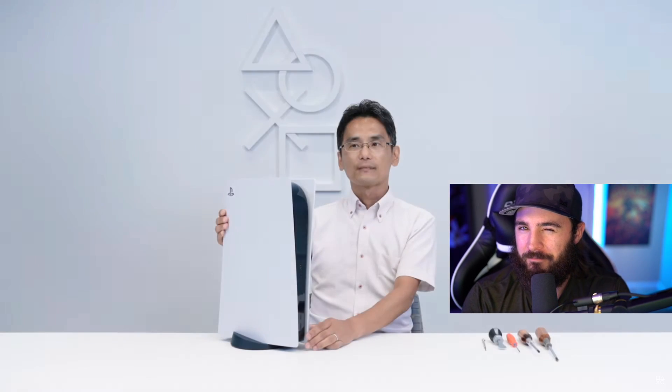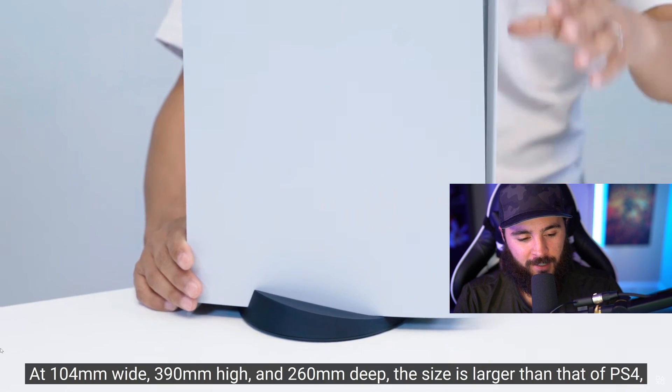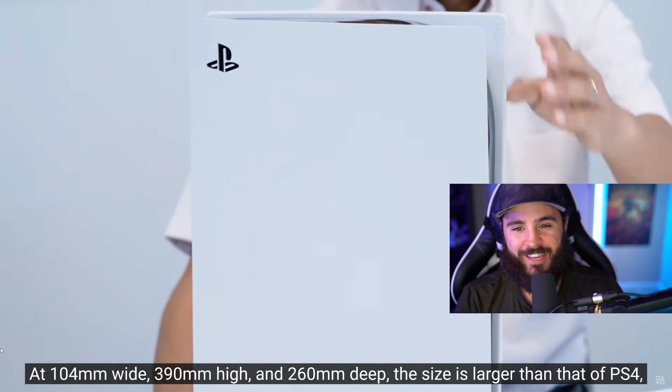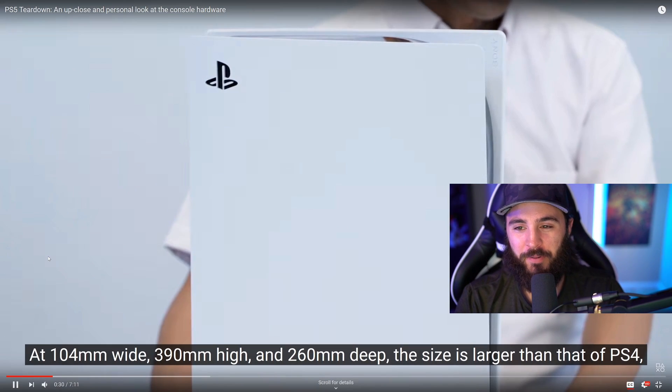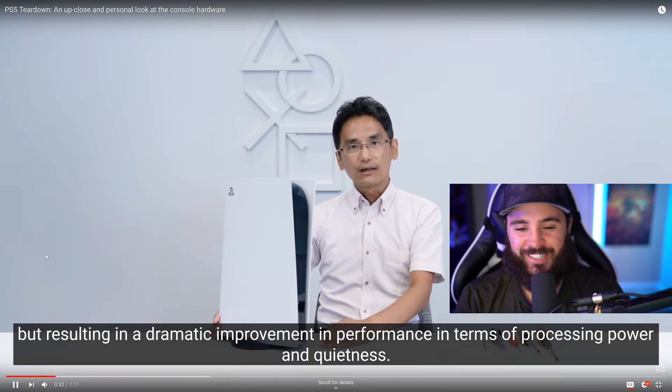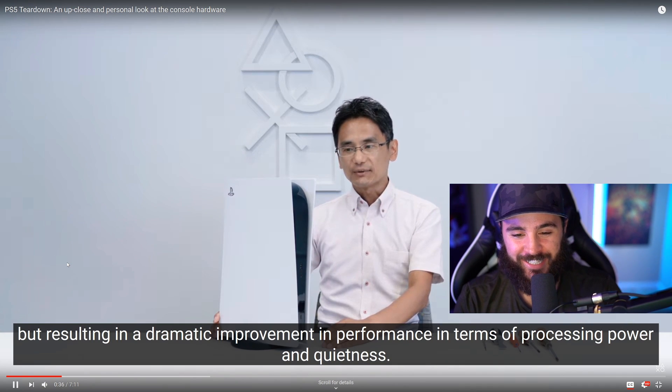Holy — that thing is massive! That's like a mini-ITX computer, a full-fledged PC. Wow, it's so big — it's definitely the largest console I've ever seen.